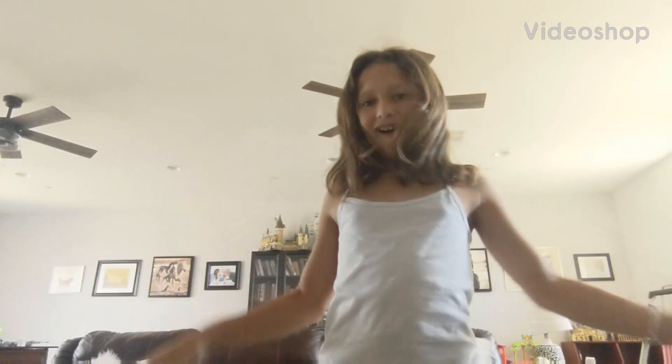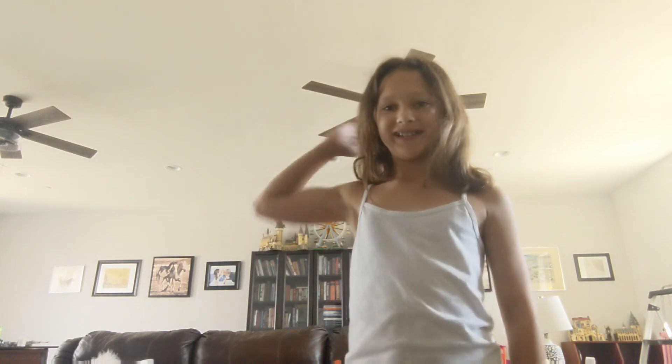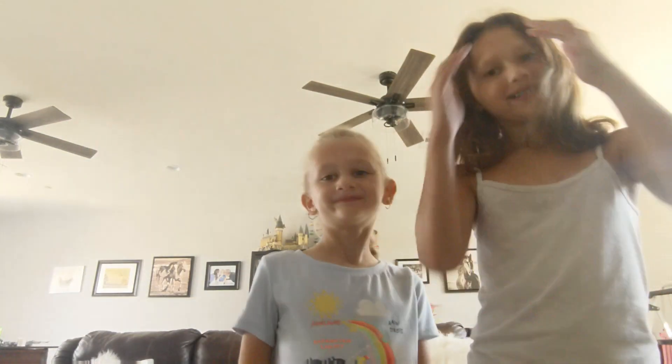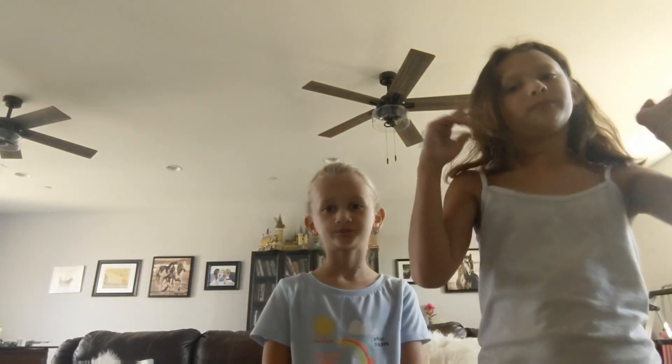What's up everyone! Today I have a really fun video planned — I'm going to be turning my sister Sophia into Barbie. Say hi, Sophia! We're doing this because the new Barbie movie just came out, so let's transform her, starting with the outfit.